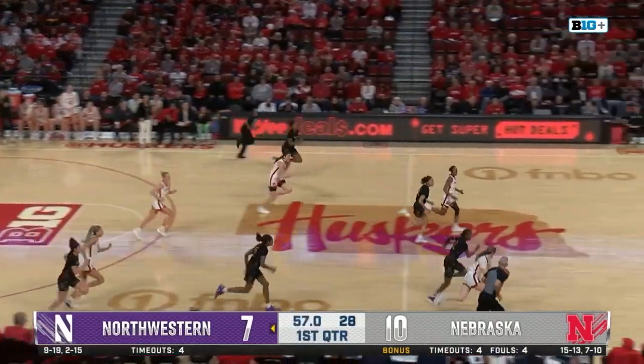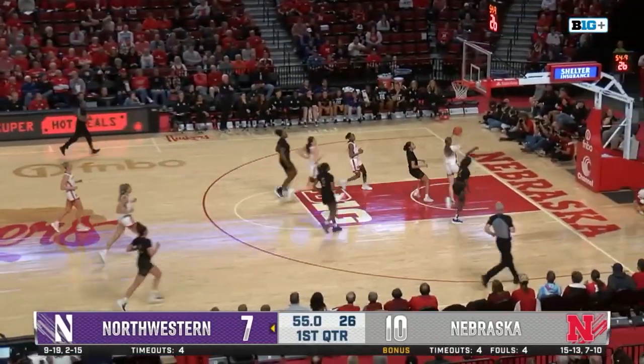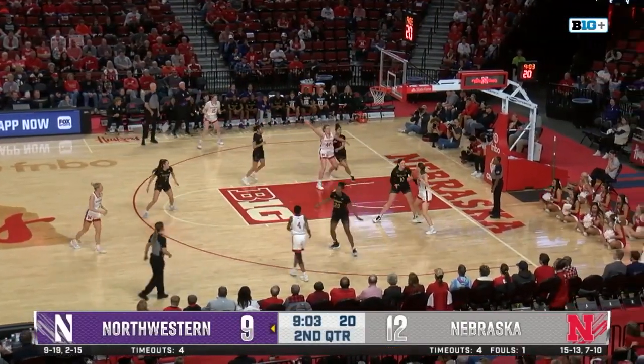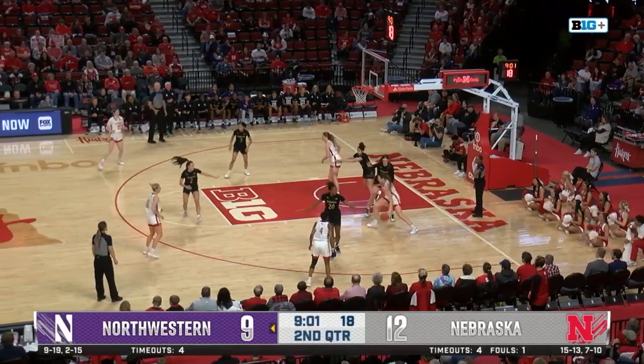Moriarty with the steal off the pass from Shaw. Moriarty running, nearly has it taken away from behind. That's a nice shot by Maude, a nice little hold. What's about having confidence? There's nothing like the art of the mid-range game.